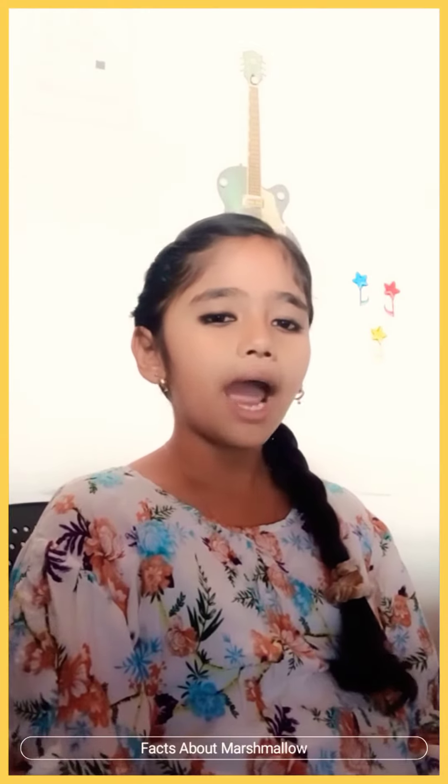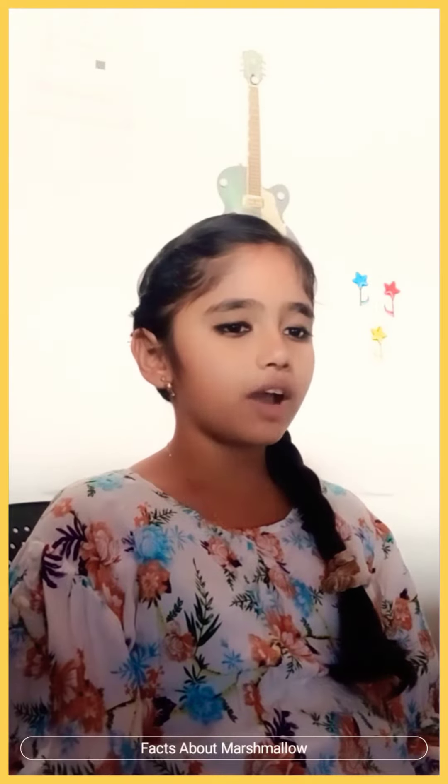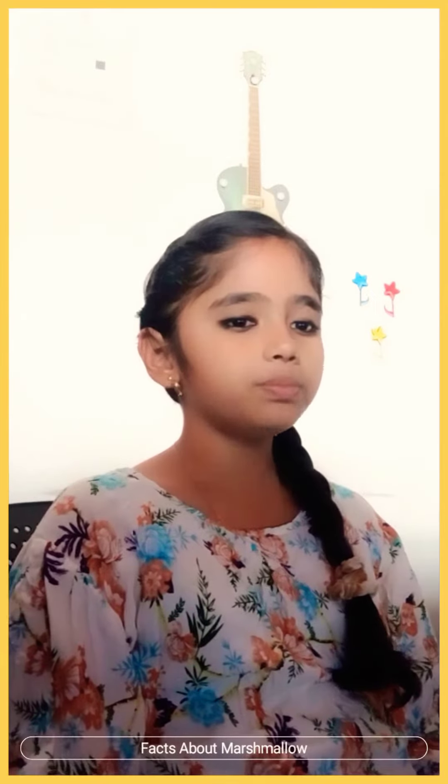It has strongly veined, heart-shaped or oval leaves. The white pinkish flowers grow on stalks about 1.8 meters (6 feet) tall, and the flowers are about 5 centimeters (2 inches) in diameter. The herb is native to parts of Europe, North Africa, and Asia.